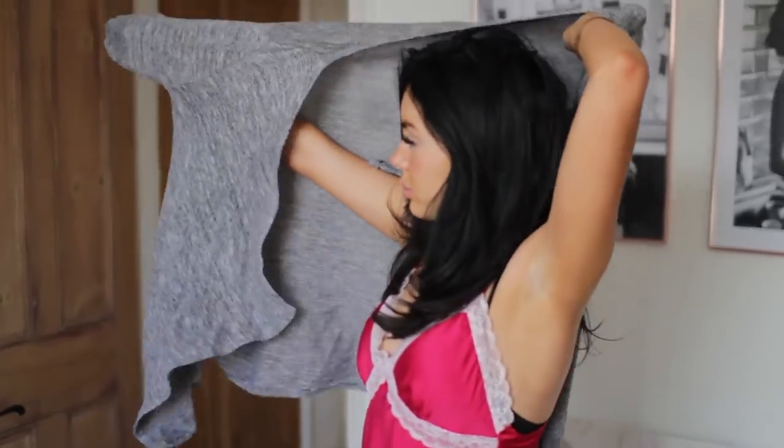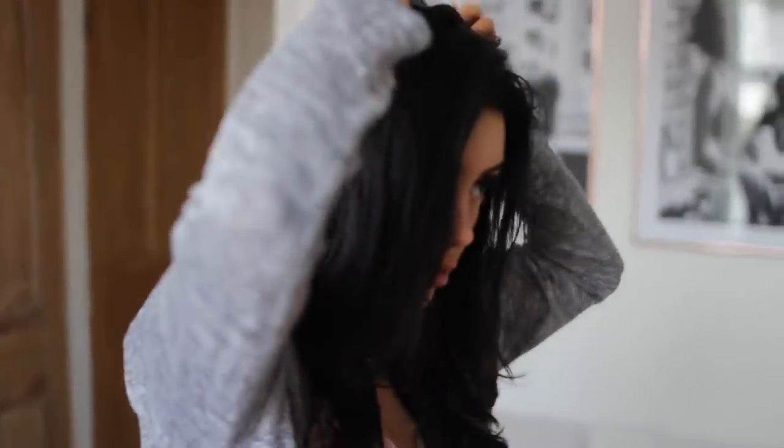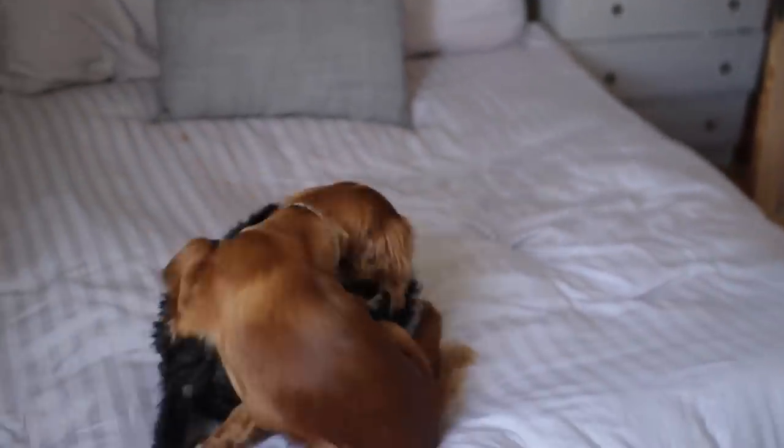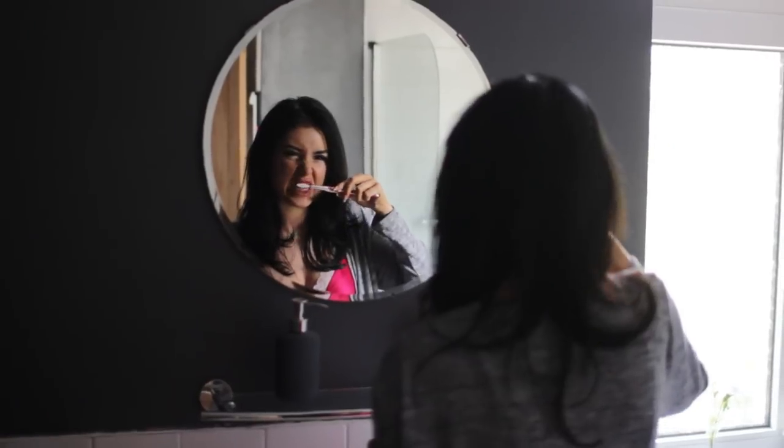I do like to tidy first thing in the morning because honestly if I don't tidy up after myself immediately it just never gets done. As soon as I'm out of bed I pop a cardigan on and my slippers, make sure I look semi-presentable because I usually go out to water my plants or the postman might come.